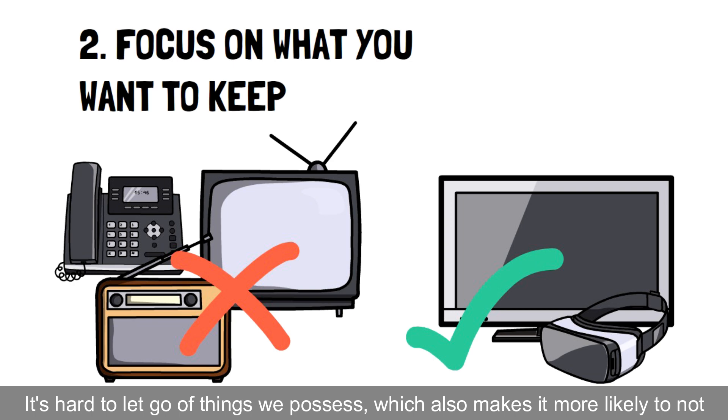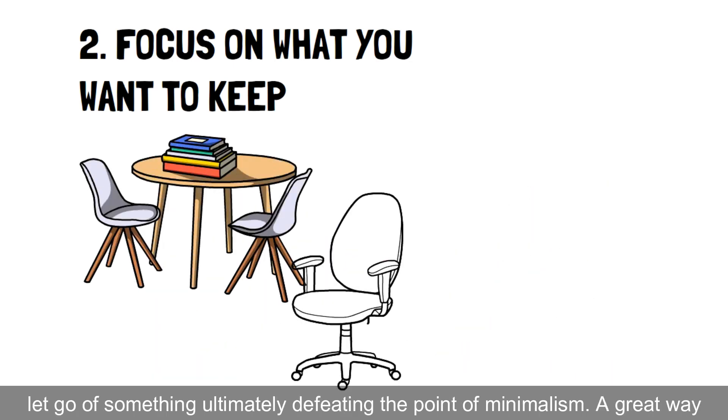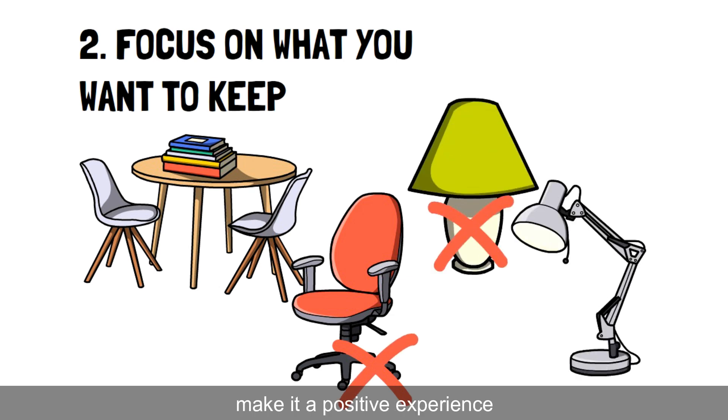That also makes it more likely not to let go of something, ultimately defeating the point of minimalism. A great way around this is to focus on what you want to keep as you declutter and make it a positive experience.